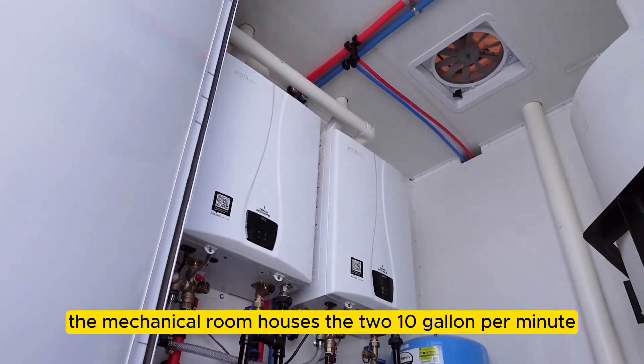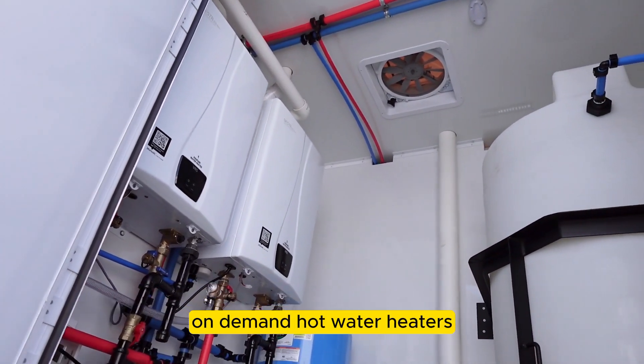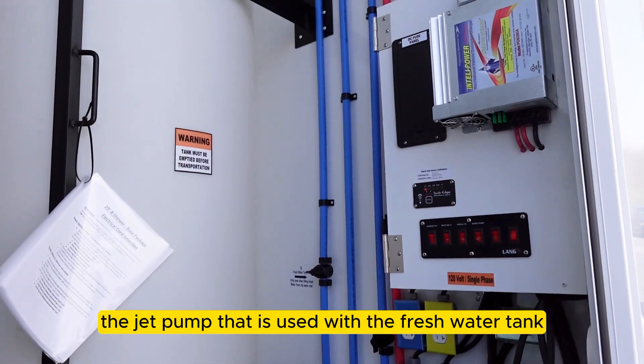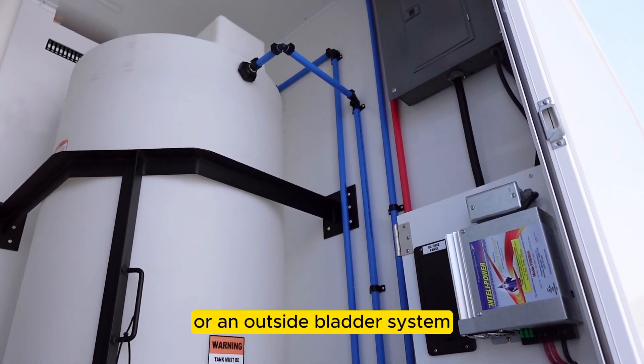The mechanical room houses the two 10 gallon per minute on-demand hot water heaters, and the jet pump that is used with the fresh water tank or an outside bladder system.